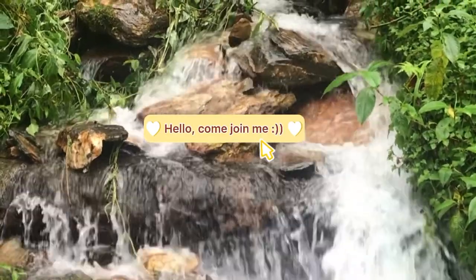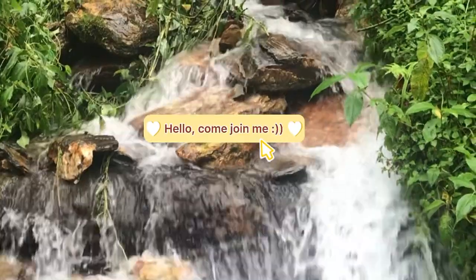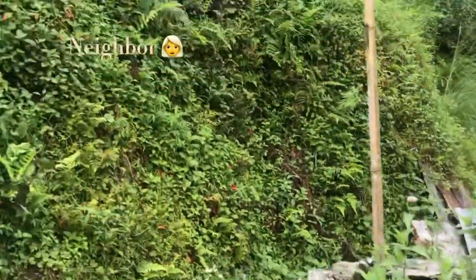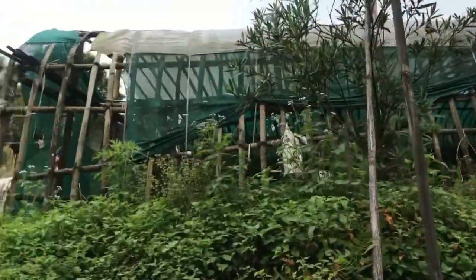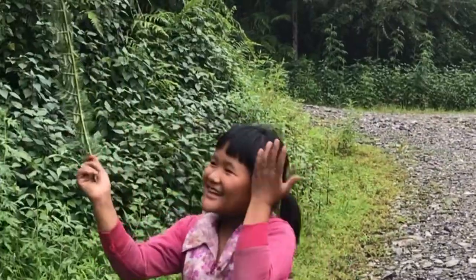Hi everyone. I'm currently at Sengdin village in Somsi for my fieldwork, which is a part of my degree. For the next three months, my friends and I will be visiting the houses here, carrying out a survey and then a research that is based on our course. We've been walking a lot for the past few days.